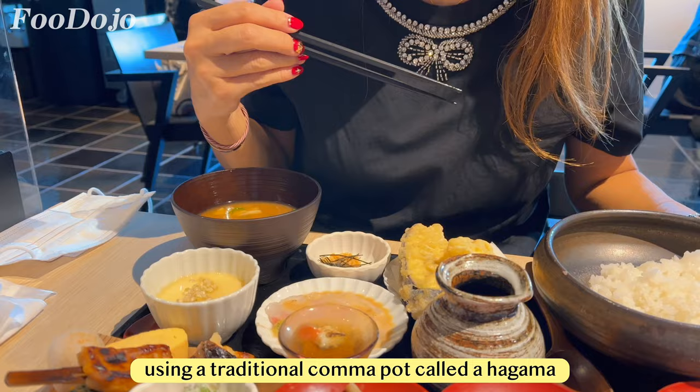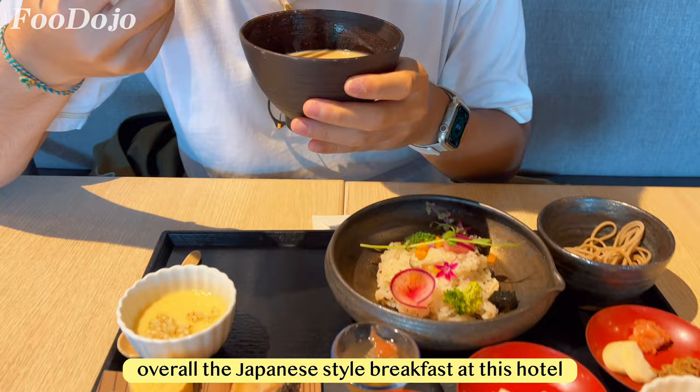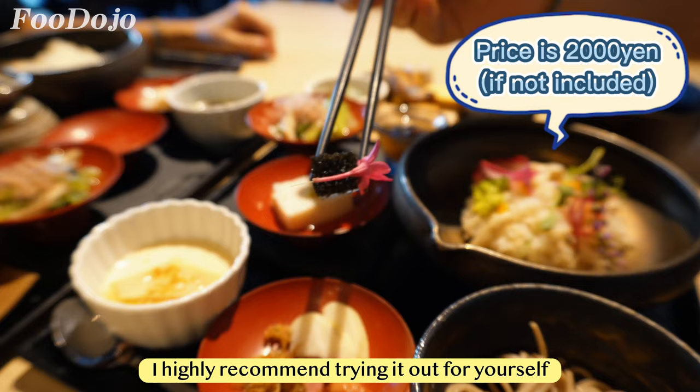We went with Senga Chirushi and mixed tempura with vegetables and sea bream. Overall, the Japanese style breakfast at this hotel was a wonderful way to start the day. If you're staying at this hotel, I highly recommend trying it out. For more details, please check out our full review of the hotel.